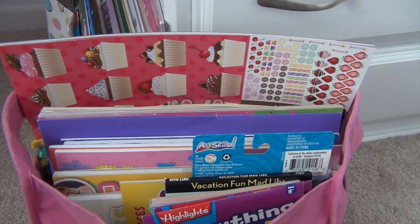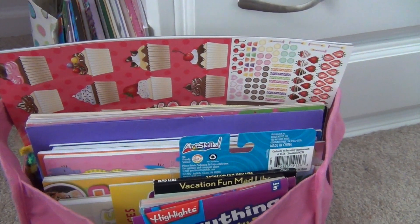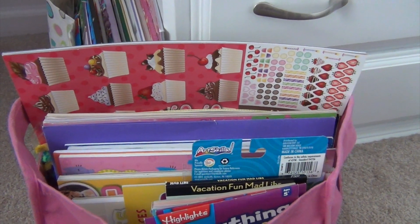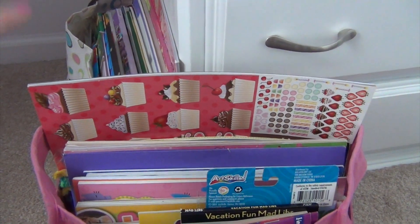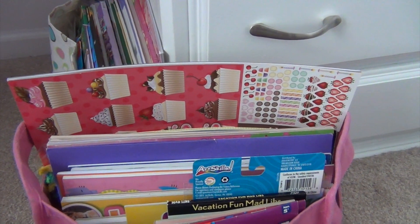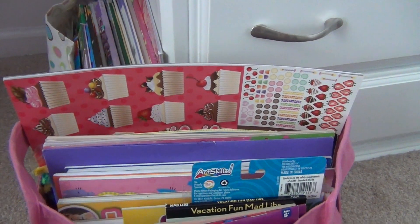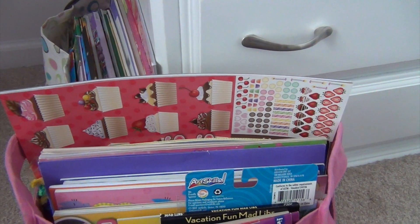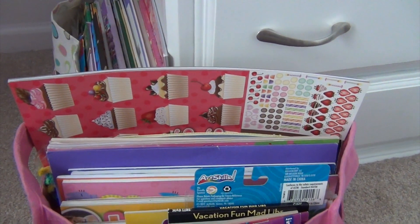There are only a couple things missing. There are no pencils, erasers, crayons, colored pencils, or anything like that in these yet for either girl. My oldest will be bringing her Nintendo and my youngest will be bringing her LeapPad, but those aren't packed yet. The only other thing that might be missing from my oldest daughter's bag is some of her hand games, like her chicken shuffle that I showed last year. We haven't decided yet if she wants to bring that.